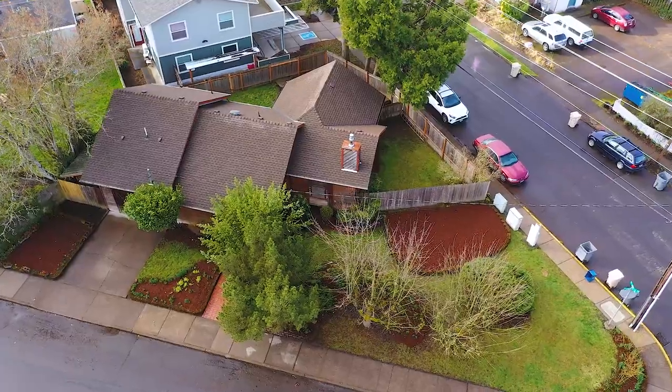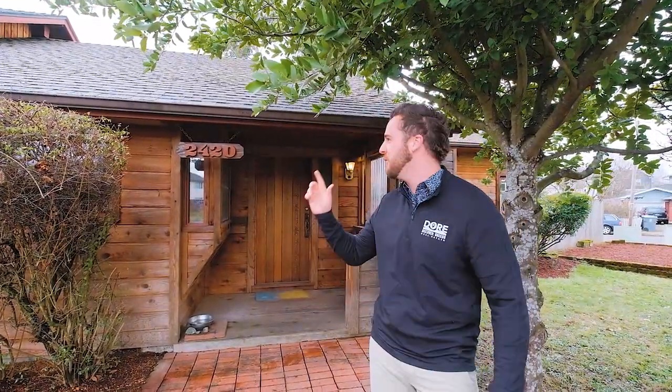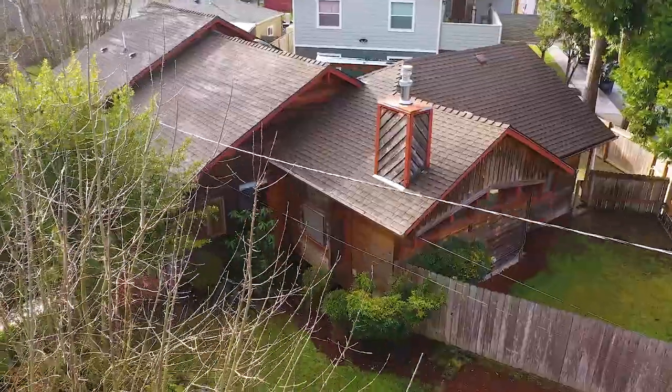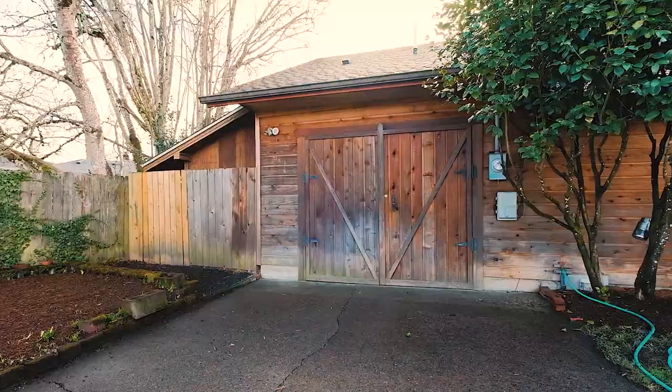Hey everyone, Tim Rist here, Discover Oregon Real Estate, coming at you from the heart of Corvallis. 2420 Coolidge Way in Northwest Corvallis. We are in a prime location. Very few homes come up in this neck of the woods, just blocks away from shopping and bus lines and OSU right down the road. You guys are gonna love this place. Let's go take a look.